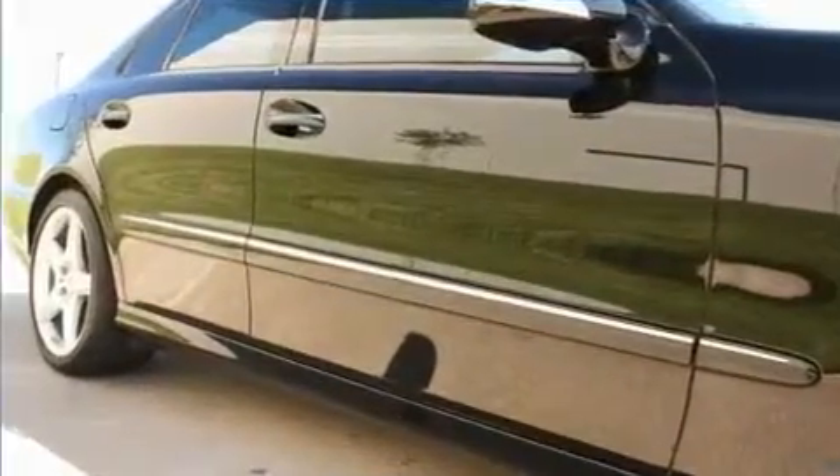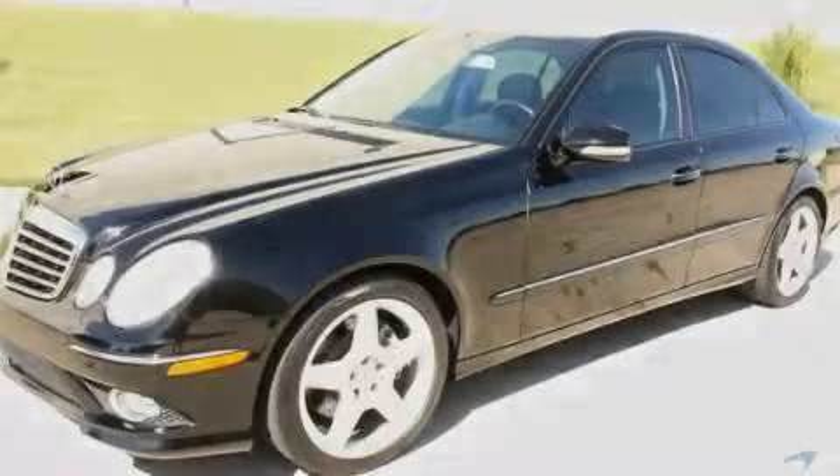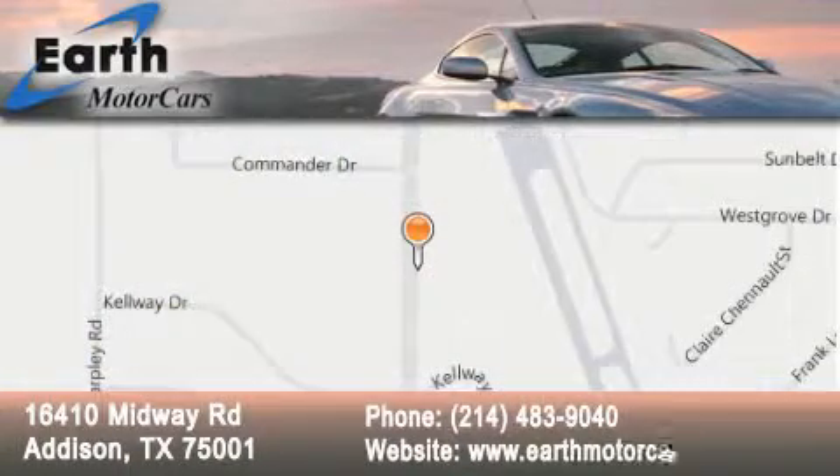Contact us today and schedule your opportunity to see this vehicle in person. Earth Motor Cars is located at 16410 Midway Road in Addison. Our goal is to exceed all of your expectations to ensure that you'll return for future visits.